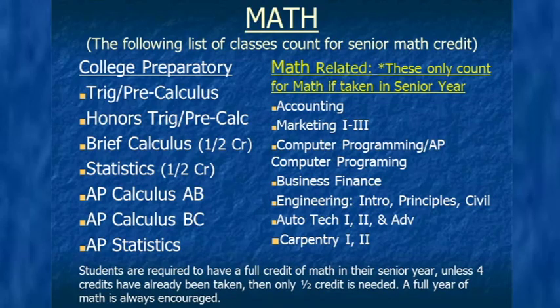Math — senior year math has so many options, so please pay attention to make sure you are getting what you need for your future. This slide is split into two columns: college prep and math-related. Popular colleges and universities want to see you stay in the traditional math track, which would be trig/pre-calc, honors trig, etc. For example, we have had seniors select marketing as their senior math credit and apply to Michigan State, but even though Davidson honors marketing as a senior math credit, Michigan State does not. Please choose wisely. If you prefer to leave the traditional math track, check out the courses in the right column: accounting, all levels of marketing, computer programming, business finance, all levels of engineering, and all levels of auto.